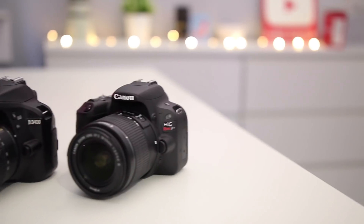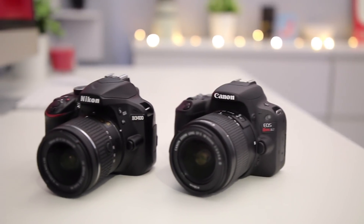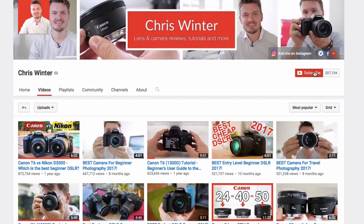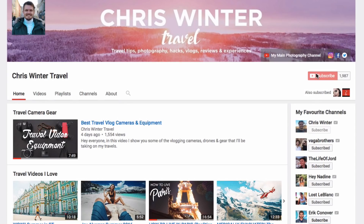In case you didn't know, I'm currently doing a huge giveaway. One lucky subscriber is going to win a Canon SL2 or a Nikon D3400. To enter, all you need to do is subscribe to this channel and my brand new travel channel which is linked down below.